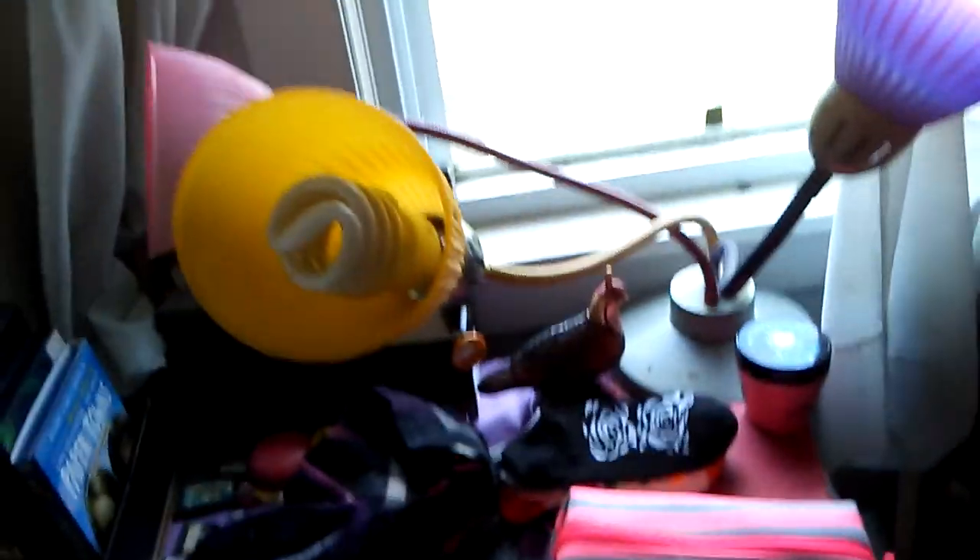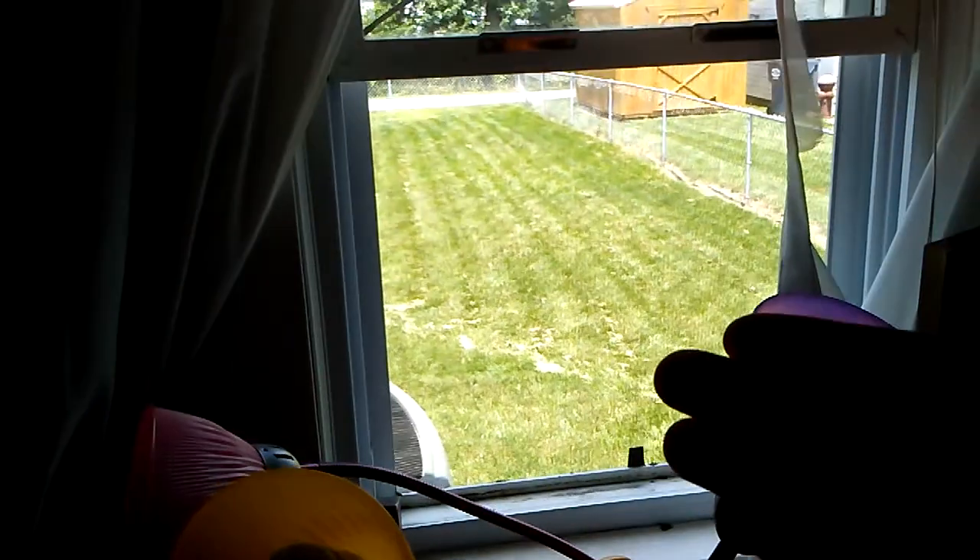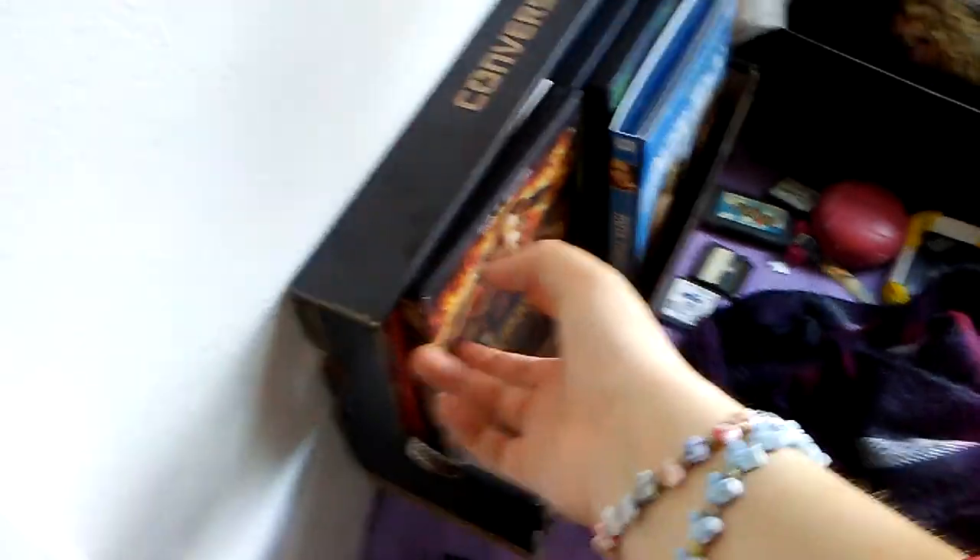Then I have this nightstand. Our AC is broken, so both of my windows are open. And here is where I keep my movies — my aunt has Catching Fire and Hunger Games right now.